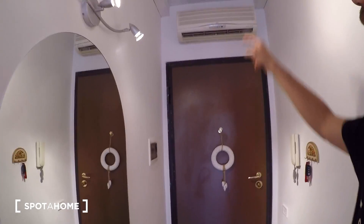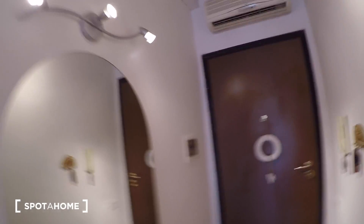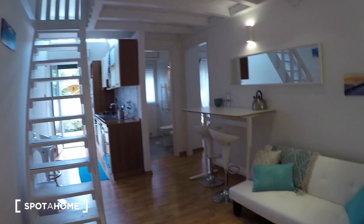We are inside the apartment now — it's a two-bedroom unit on the ground floor. This is the entrance door with an AC unit above and a nice big mirror. It's a good-sized home, so let's check it out.